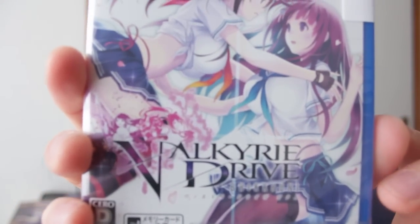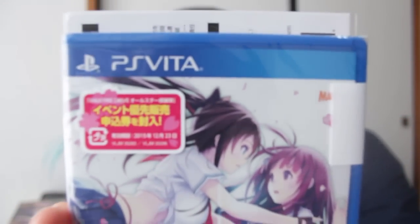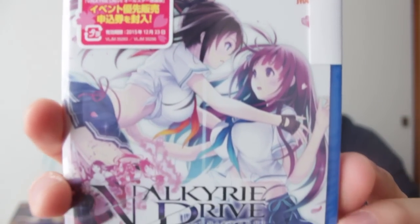Hello and welcome to another Nihongo Gamer video. I've got a new game to unbox for you — it's Valkyrie Drive for the PS Vita. They are still making games for PS Vita here in Japan, which makes me happy because I'm a massive PS Vita fan.